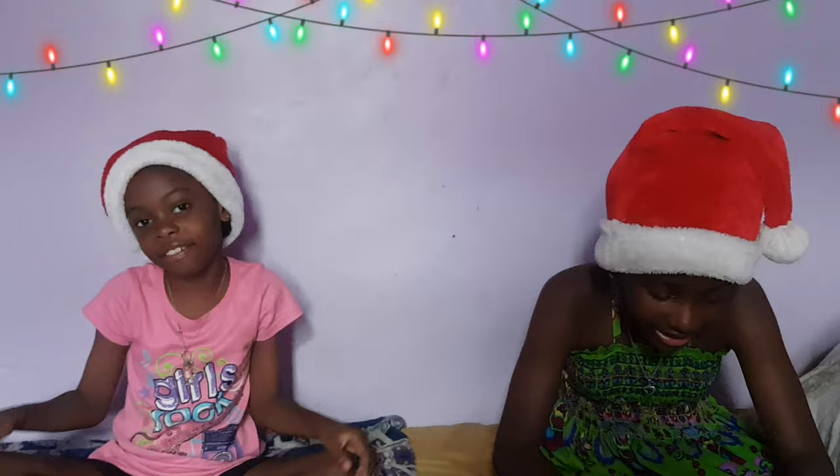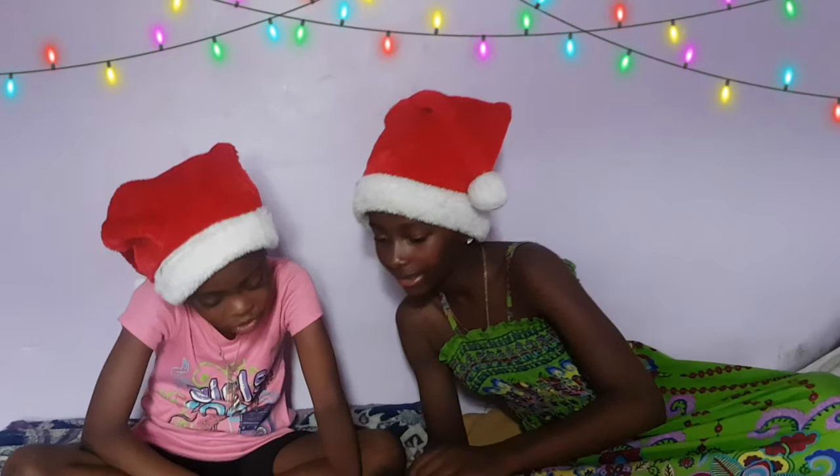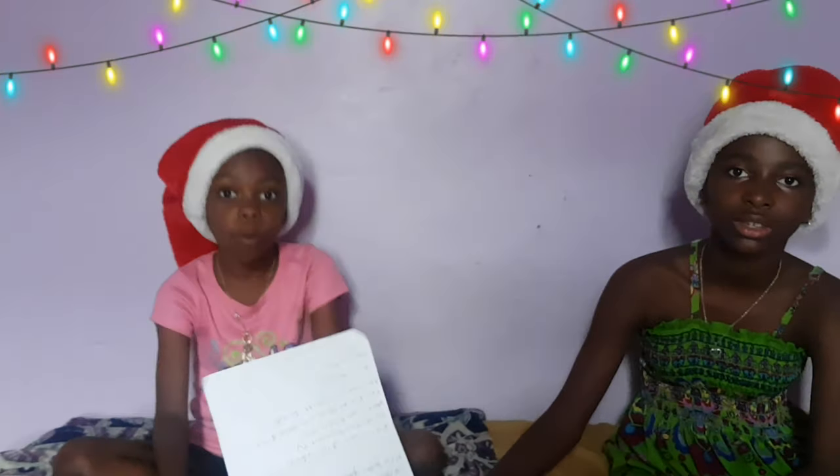Next we have the Glam Car Smart Beauty Selfie Mirror. It's a small mirror that lights up all around to help you see better when you're applying your makeup, so you won't make any mistakes. And next I have the Amazon Echo Dot for kids — it's a little speaker with Alexa, made specifically for kids.